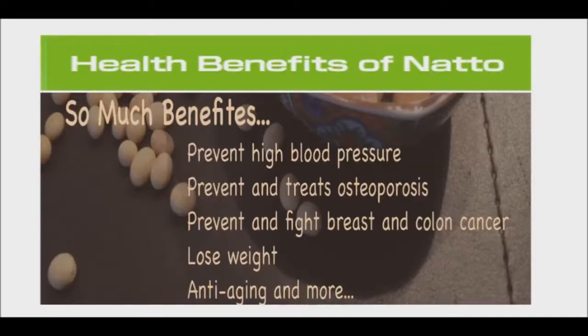Clinical trials of the skin elasticity of Asian women found that Japanese women were less likely to have wrinkles due to the high natto content in their diets. Even compared to fit, healthy, and active Asian women who ate a well-balanced diet, Japanese women still had better skin in terms of wrinkle amount and skin elasticity.